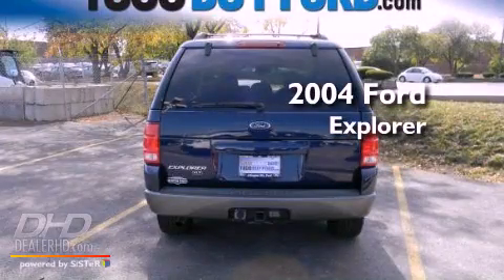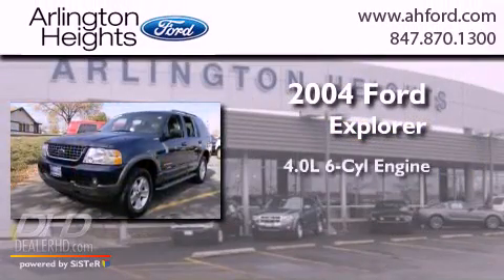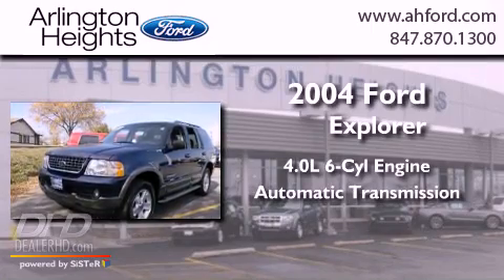This is a 2004 Ford Explorer. It has a 4.0-liter, six-cylinder engine and an automatic transmission.